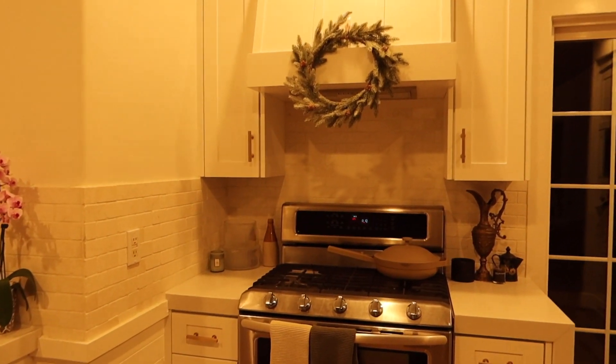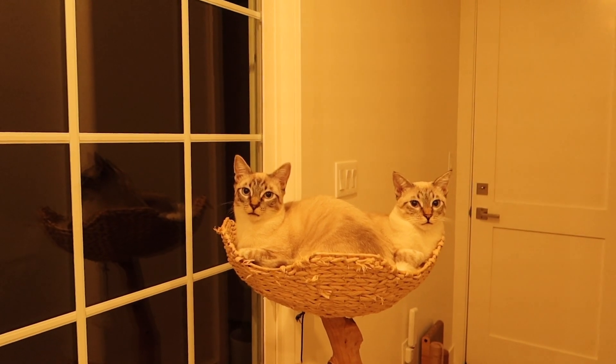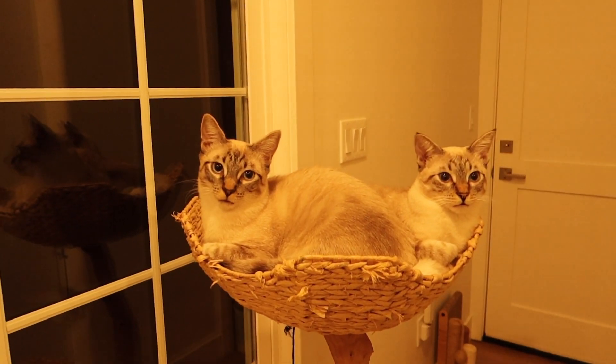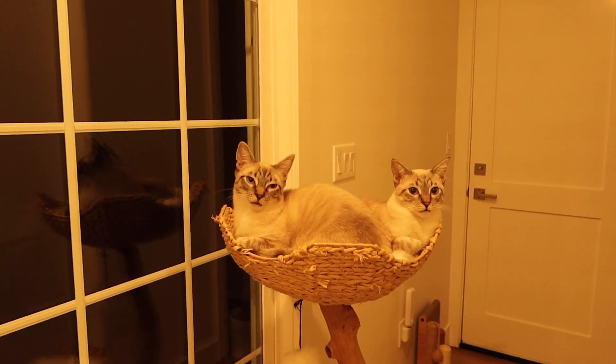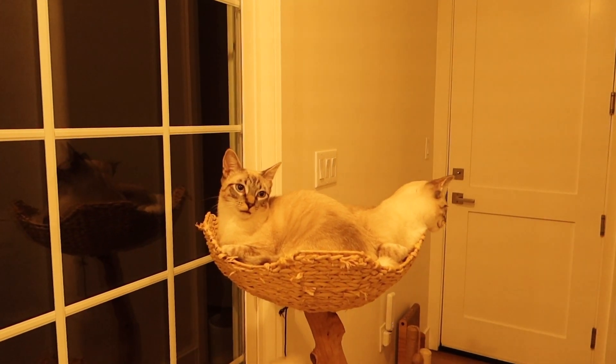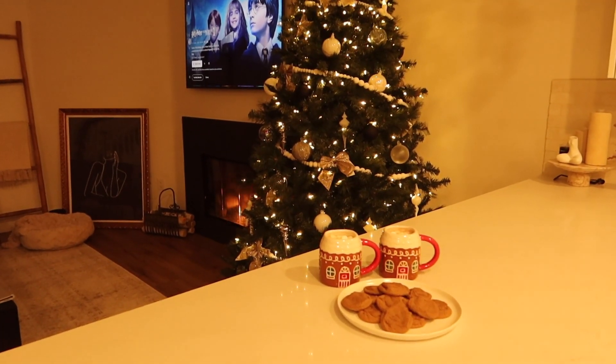Another little update — we finally put the wreath up over the stovetop and I think it looks so cute. They look like they're one cat with two heads — it's cat cat, not cat dog, it's cat cat. Oh babies, look how cute! I'm obsessed with these mugs. This is the actual coziest movie night ever — we've got the fire on, we're going to watch Harry Potter.